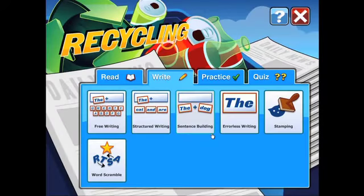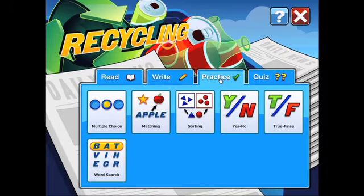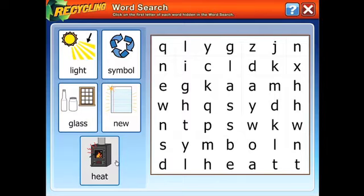Test word identification skills with a fun game like Word Search. Practice. Word Search. New. You found New — N, E, W. New.